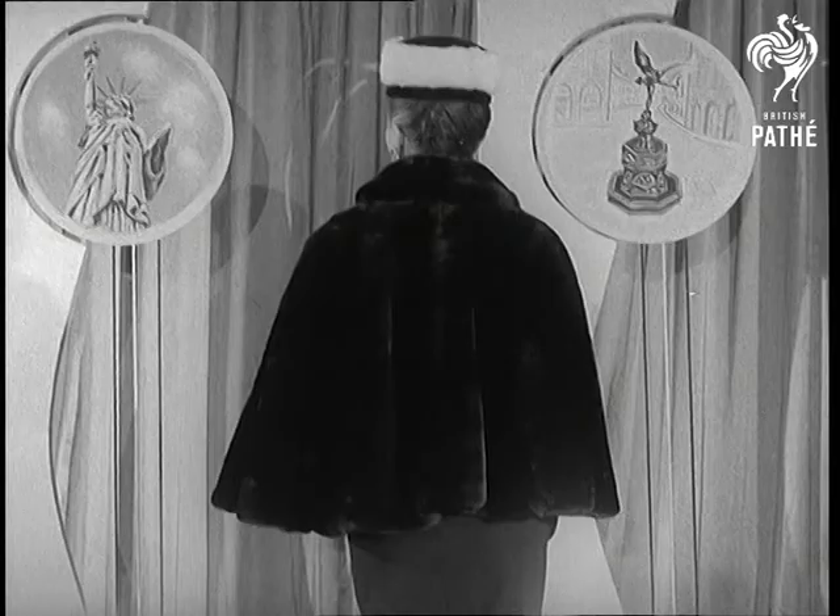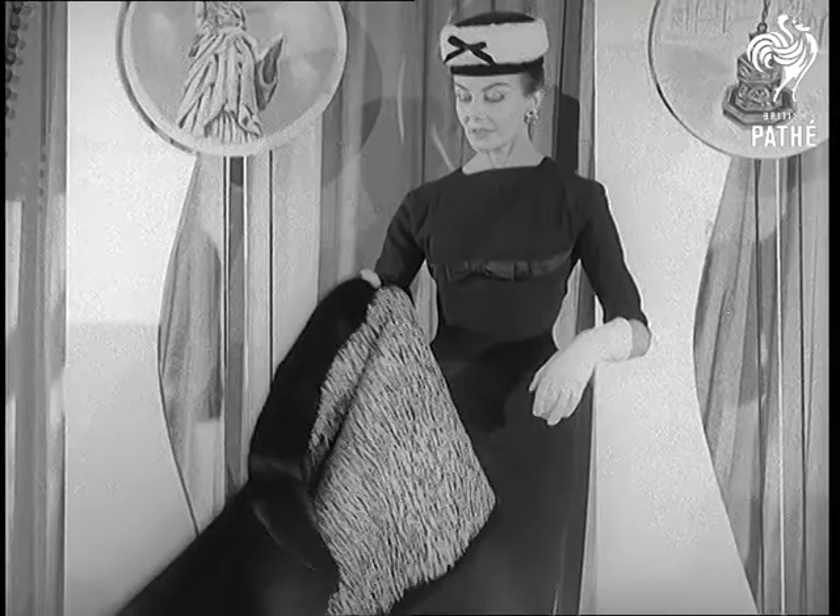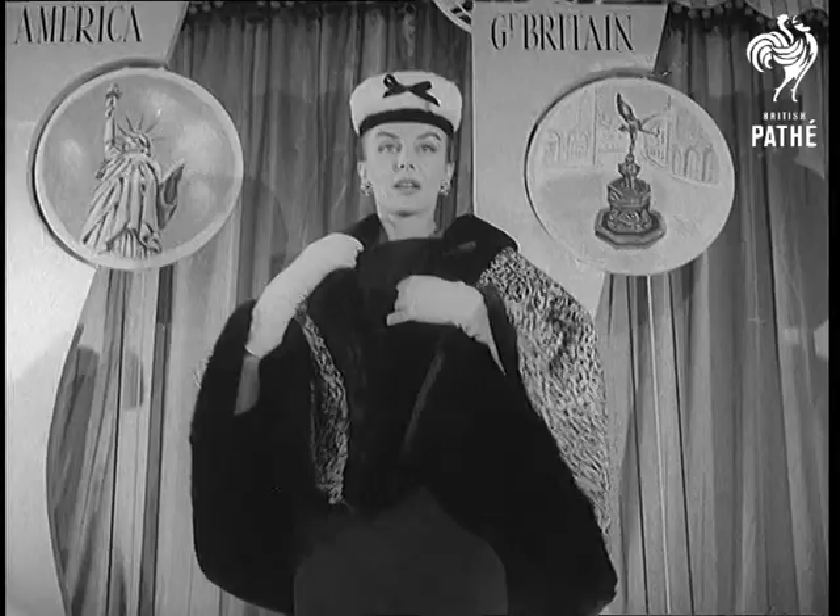And here's another cape, reversible this time — black beaver on the outside, and when you're tired of that, you turn it round to show a velvet spotted lining. Very handy; you can change colouring with your mood, and all for the price of one. It's just as warm either way.